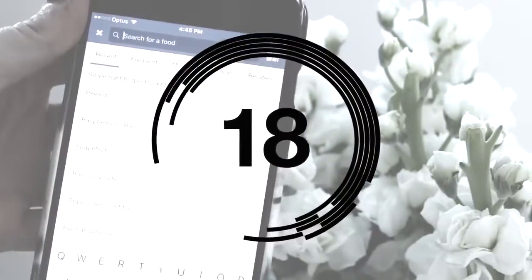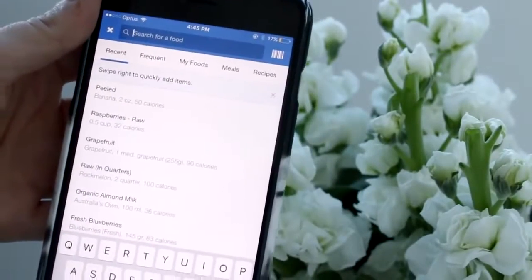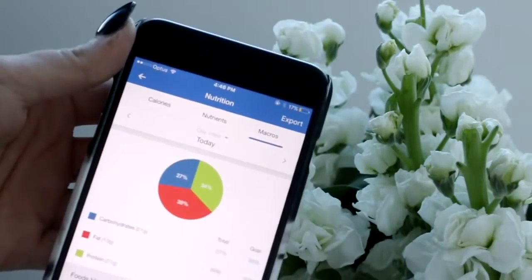Instead of counting calories, I would recommend tracking your macronutrients and your micronutrients. This will give you a lot better look at what you're actually eating.